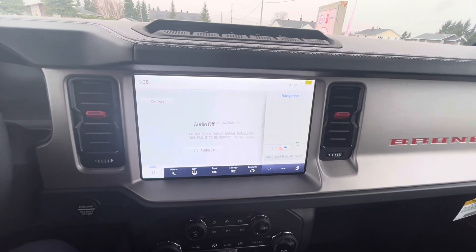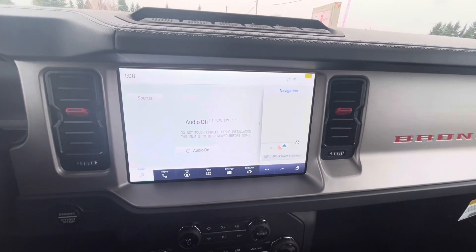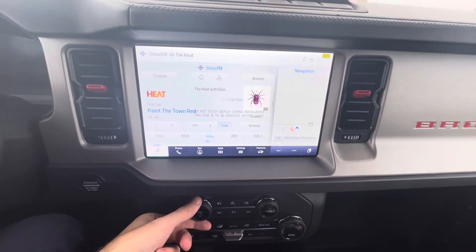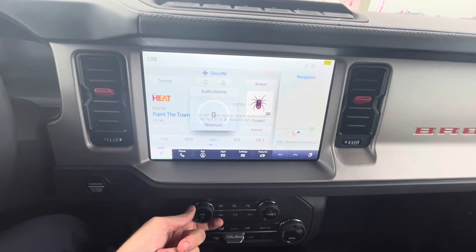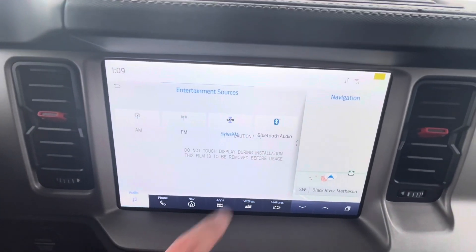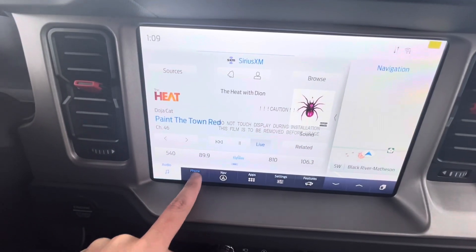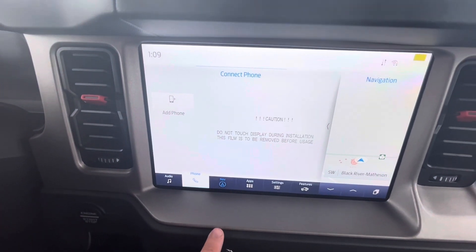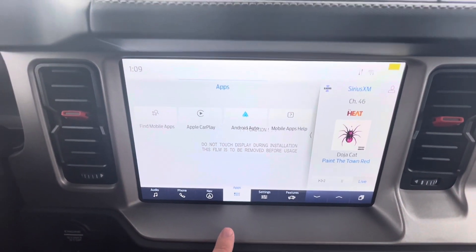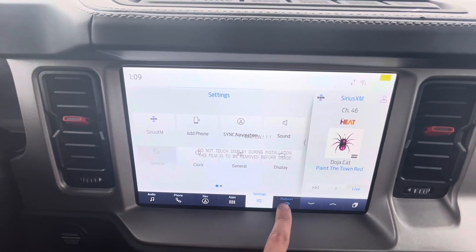This Ford Bronco Raptor has a touchscreen with Sirius XM satellite radio, AM/FM radio, Bluetooth streaming, and navigation. On the touchscreen you can access sources including Bluetooth audio, AM and FM, phone, navigation, apps, Apple CarPlay, and Android Auto. You also have settings and features.